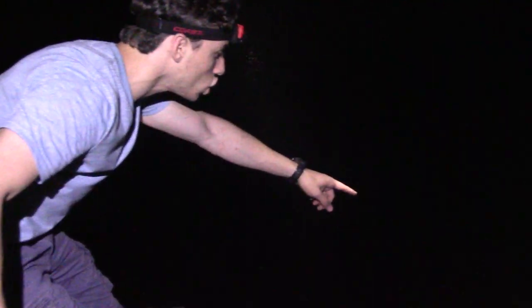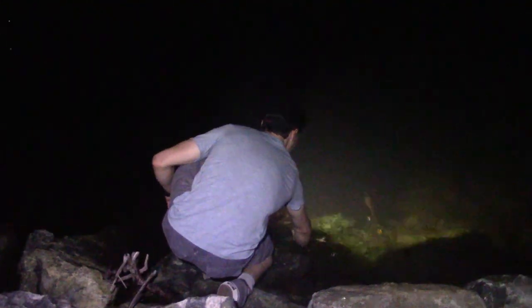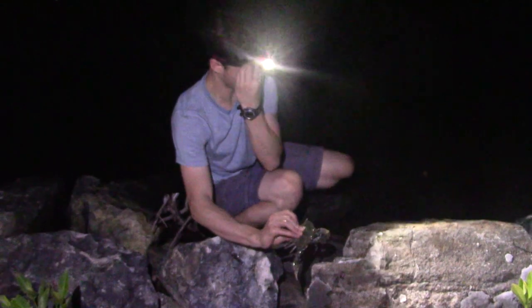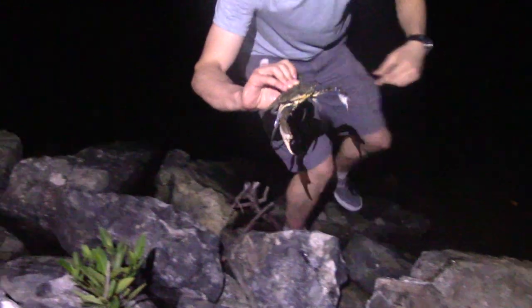We have a huge blue swimmer crab, and I didn't even know these guys were native to BVI, but I'm going to see if I can get him in front of the camera. There he is. See if you can capture that guy. Got him! Oh wow, we have a cockroach right here too. We are covered in animals right now guys. Yeah, he's pinching me a little bit. Let's get this guy into a more controlled environment.